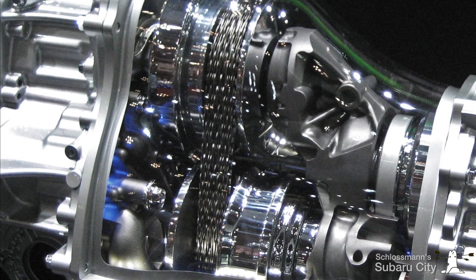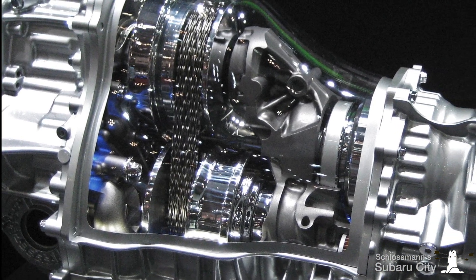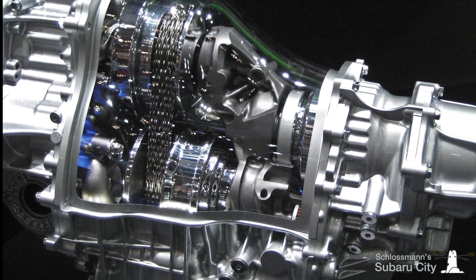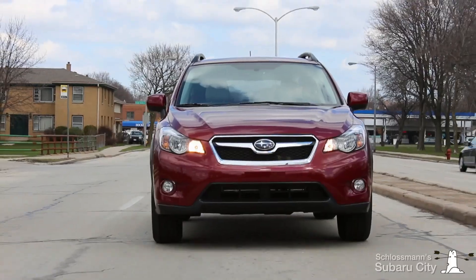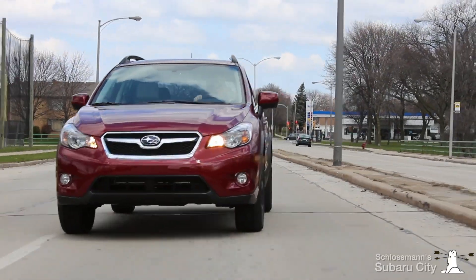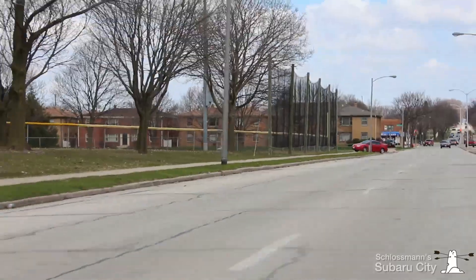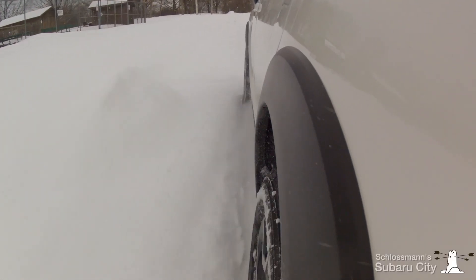The heart of the Subaru CVT is a pair of hydraulically operated adjustable pulleys, which vary ratio automatically depending on the driver's throttle input, vehicle load, and road conditions like hills or ramps. Unlike a regular automatic transmission, which is limited to a set of predefined gear ratios, the Lineartronic CVT can adjust itself to any ratio in its range for fast acceleration or for maximum efficiency.